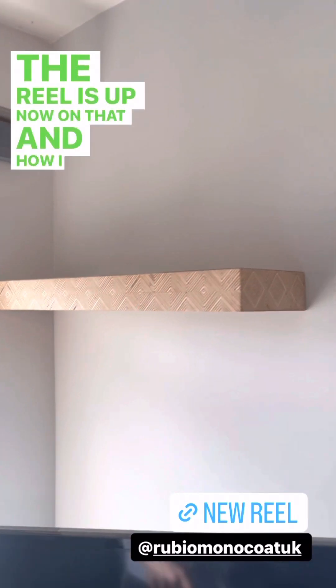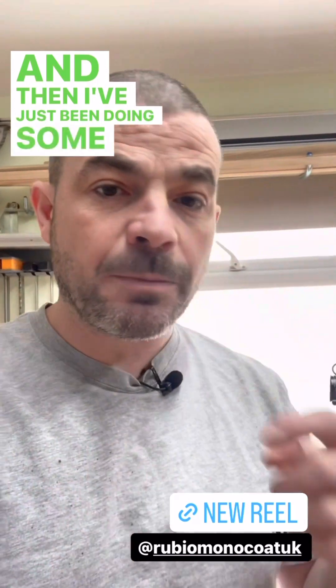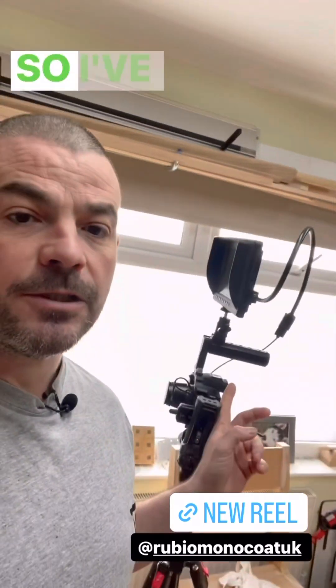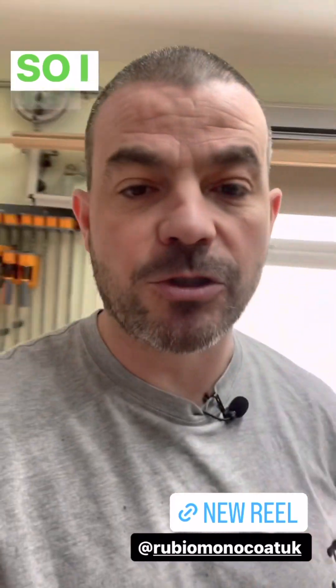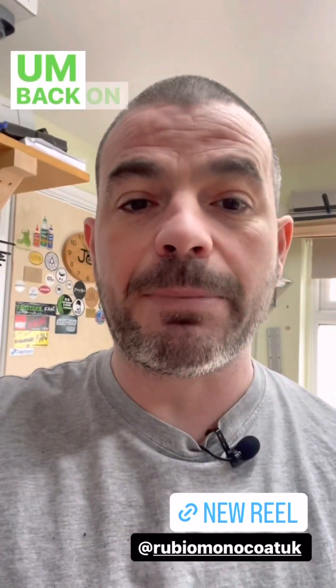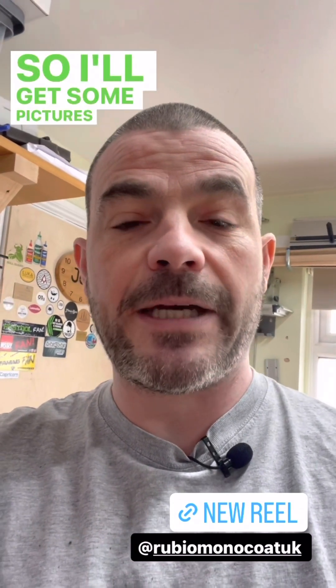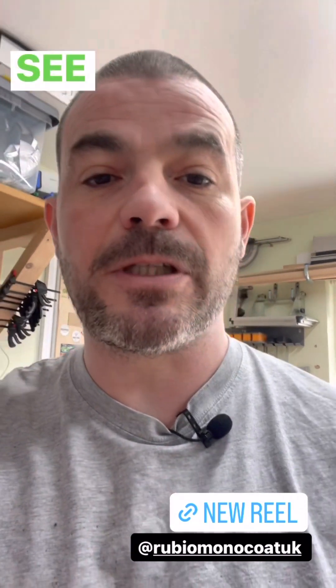I've just been doing some editing the last couple of hours and I wasn't quite happy with the intros and outros, so I've just been re-filming them as well. I just thought I'd do this little story while I was up here. Back on site tomorrow to put the Rubio on this slat panel, so I'll get some pictures up and share that with you tomorrow. See you later.